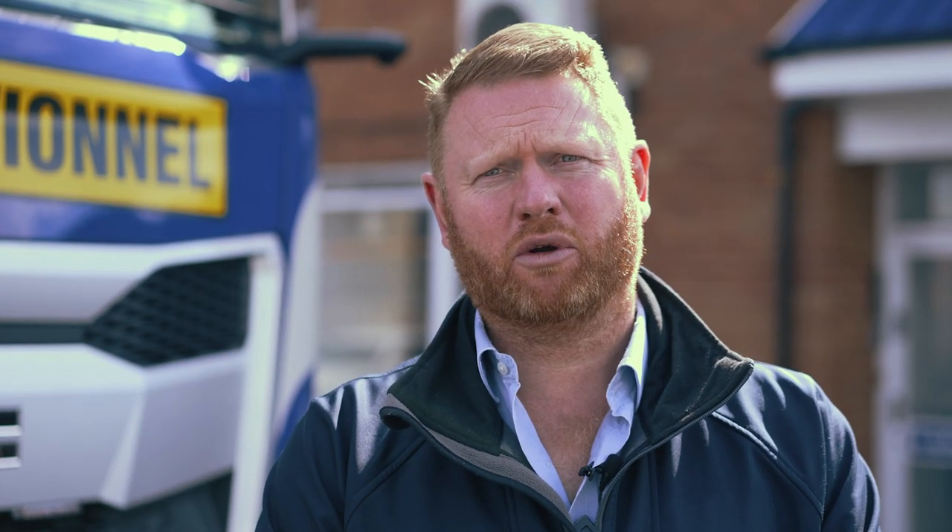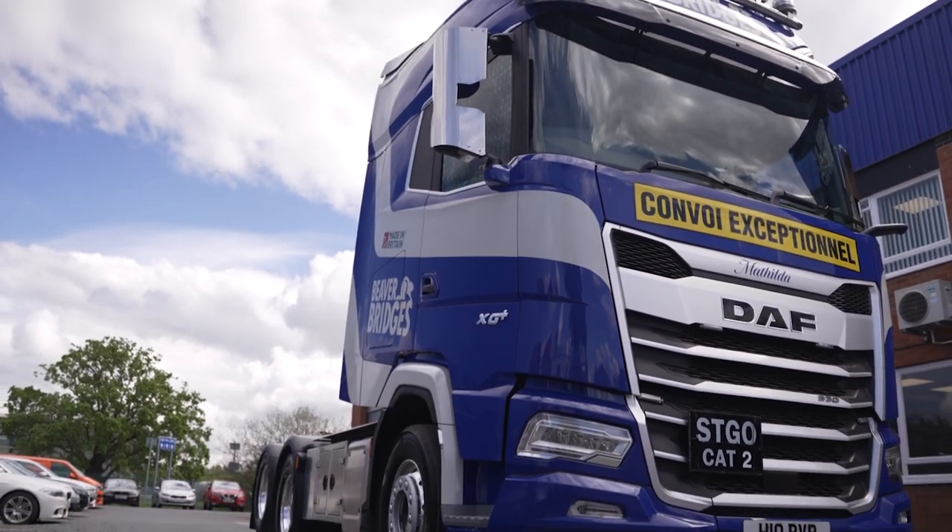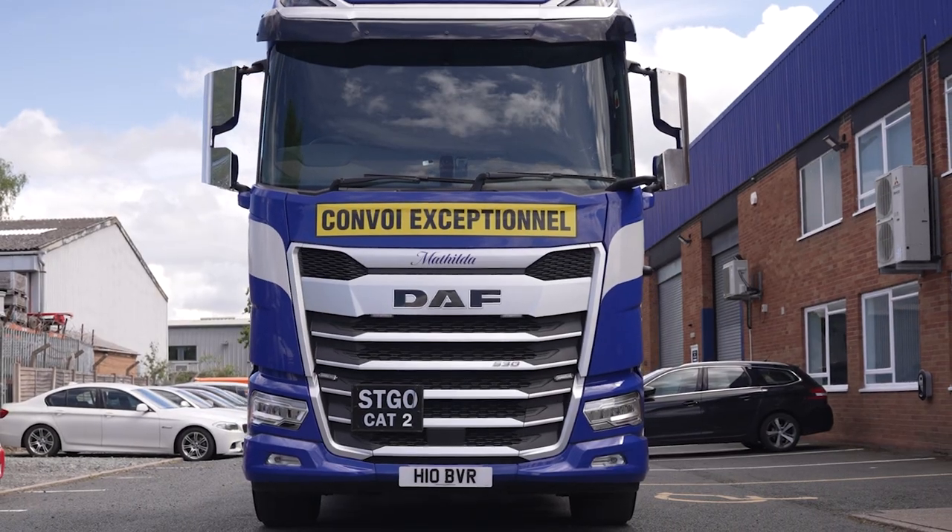The approach with abnormal load haulage and heavy haulage in particular just means that this truck, with our trailers and our combination of work, meets our requirements very well and works very nicely for us as a business.